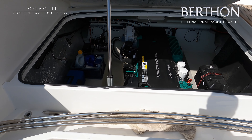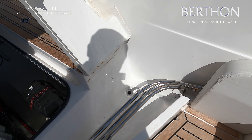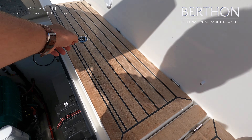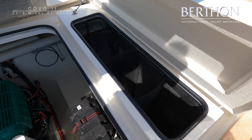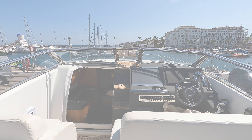There is dedicated storage for the cockpit table, which is in close to perfect condition, and you have a dedicated canopy locker and fender locker. The fender locker can take four fenders, and there is additional storage above the tanks in the aft cockpit.